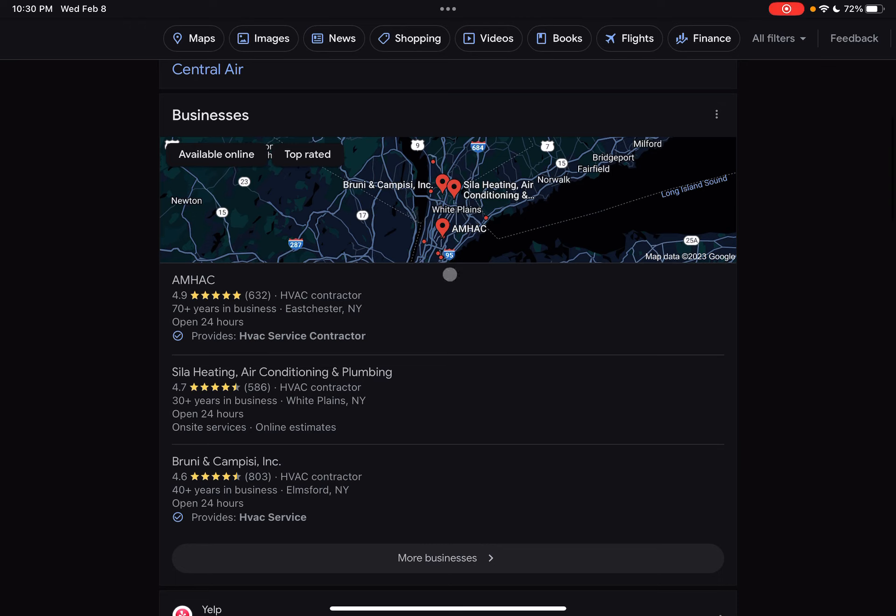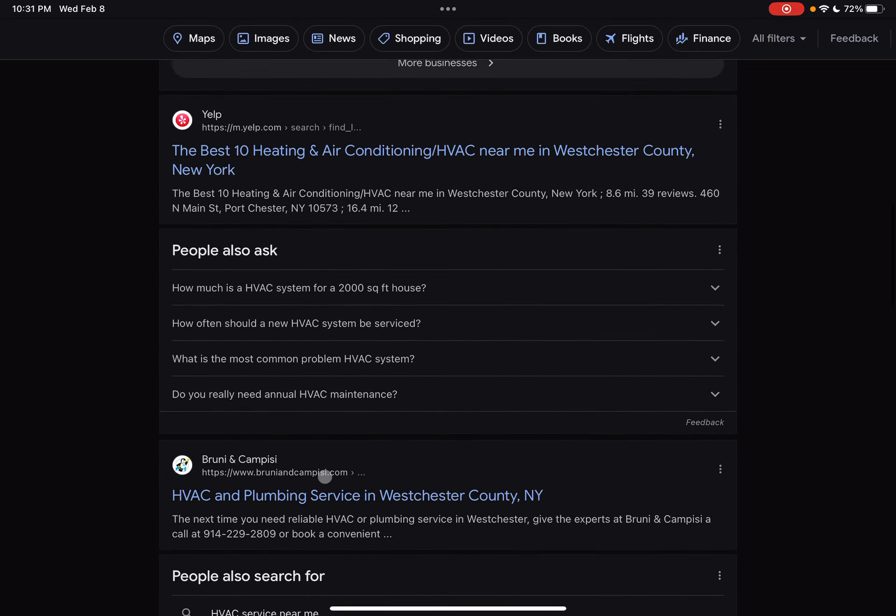Moving on down from that, we have the Google Map Pack — this being the top three here. These guys see a good chunk of business just from being in that top three, and you can definitely get up there. This is where your citations come into play. You want to have more citations coming back to you than the businesses in that top three. That's going to be your Google Business Profile — you want to have it filled out as accurately as possible and get it into as many online directories as possible, such as Yelp, Yellow Pages, Angie's List, and so on.